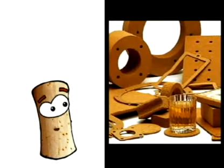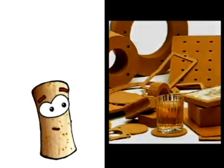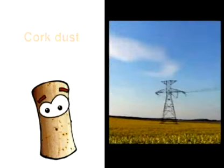Did you know that the cork industry uses every single gram of cork? Nothing goes to waste! The cork which is left over from the production of corks is ground up and made into tens, hundreds, even thousands of items. Even the dust is used to produce electricity!